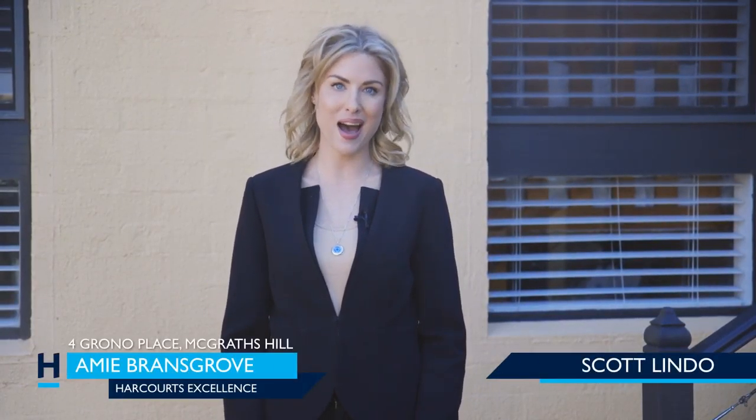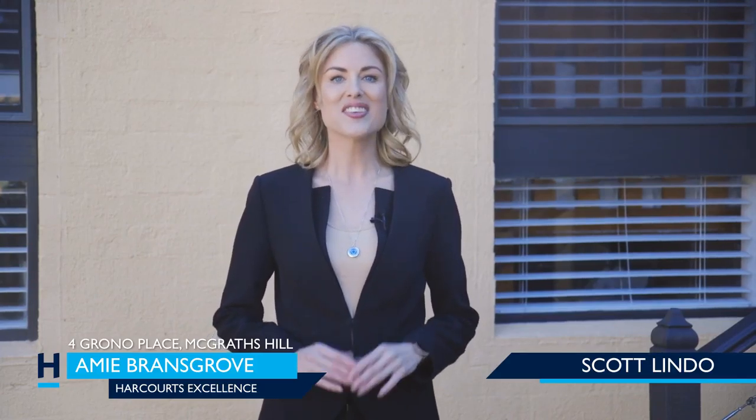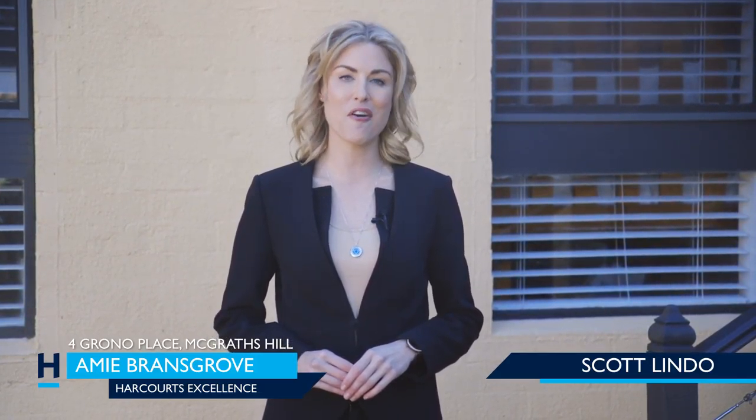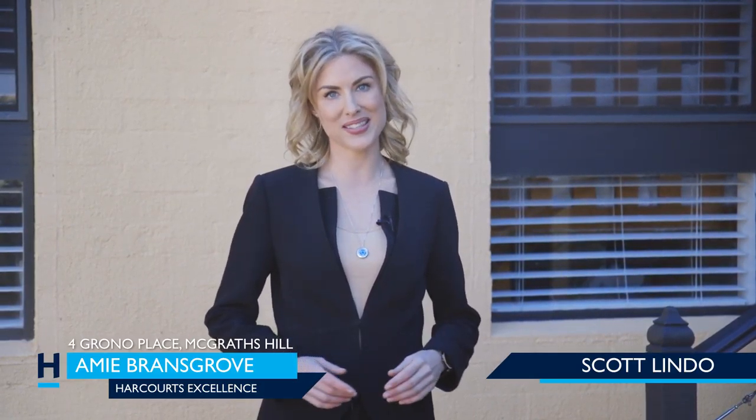Hi, I'm Amy Bransgrove from Harcourt's Excellence and if you're looking for the perfect neighbourhood in McGrath's Hill, then look no further. This stunning 1980s home has been completely renovated and boasts all the taste and style of country, rustic and modern-day living. Now is the time to make your move, as this three-bedroom manor is perfect for a young family starting out, or anyone looking to downsize into stylish delight. Welcome to 4 Grano Place, McGrath's Hill.